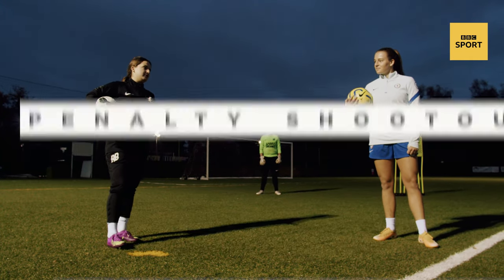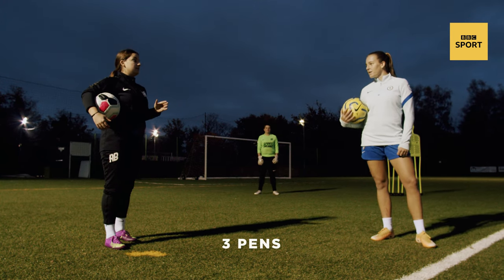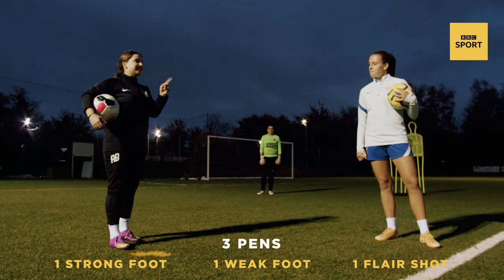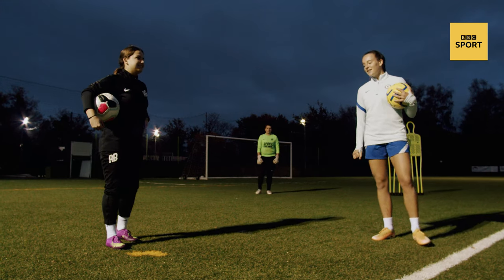Georgia, it's the last challenge of the day and it's a penalty shootout. For every goal you score, you get a point. Three penalties each — one on your favourite foot, one on your weaker foot, and a flare shot. And if you manage to beat me, I'll give you an extra point. Ready to go? Let's go! Let's head out!